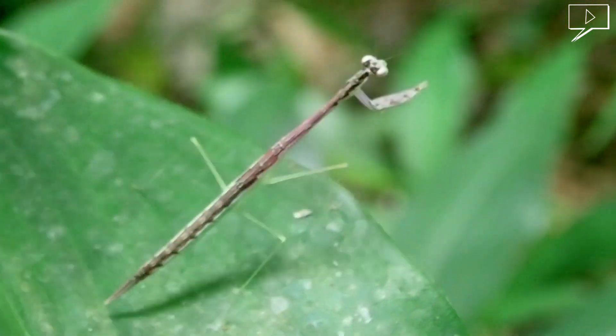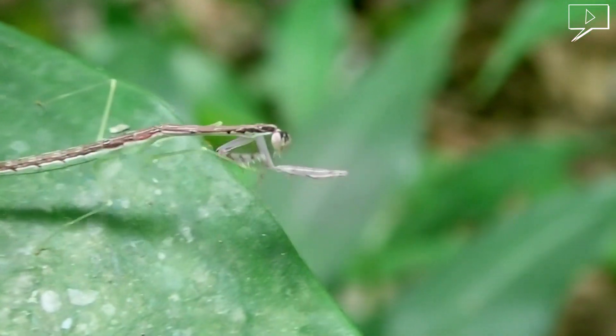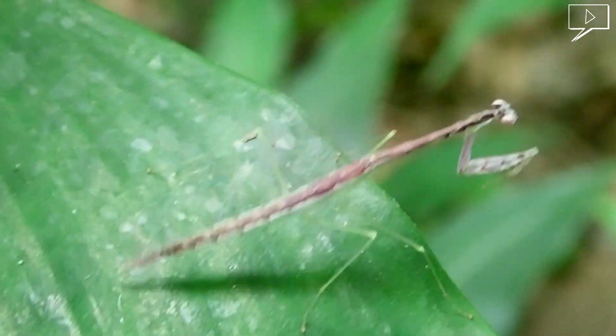This one is quite long, about 7 centimetres. Compared to its body shape, it looks very unstable. Although it looks very unstable, it can run and jump very fast.